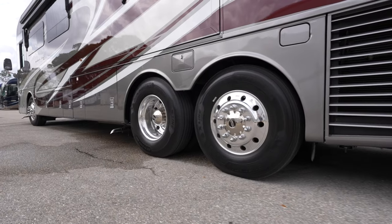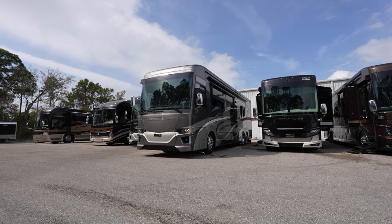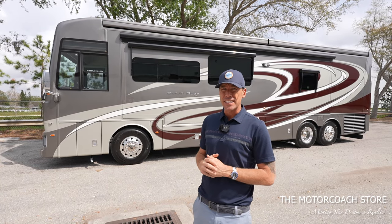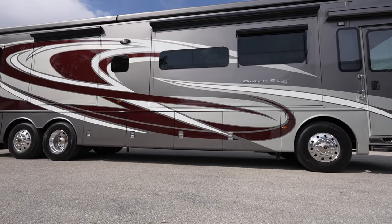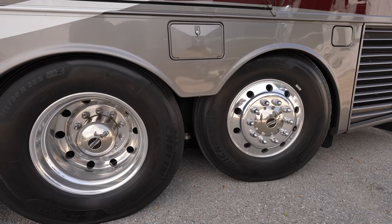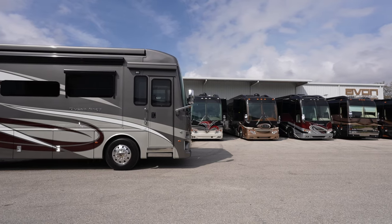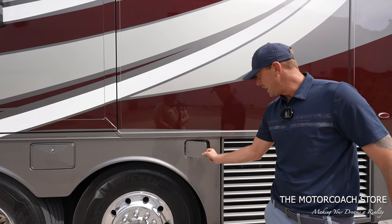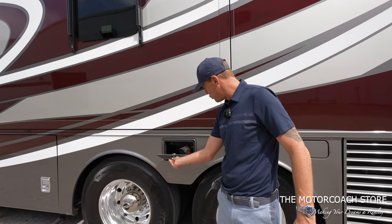This being a 40-foot coach with the tag axle and the Cummins 450 makes it a very comfortable ride. Today we're going to take this coach for a test drive, show you the interior, but first let's take a quick look around the exterior bays. You'll notice it's got the higher profile with the large awnings on the patio side, and it does have the passive steer tag axle. Here's your DEF fill — it is a side radiator coach. There's a little compartment here to store your sewer hose.